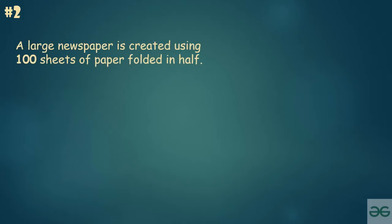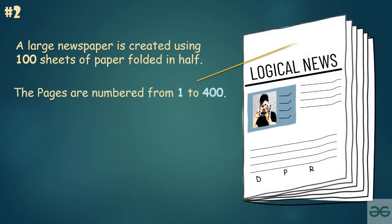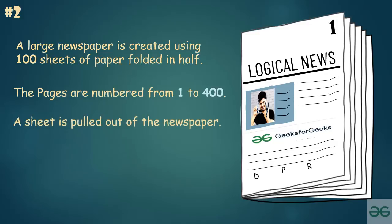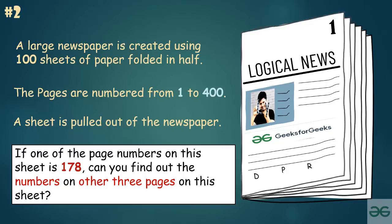A large-size newspaper is created using 100 sheets of paper folded in half, and the pages are numbered from 1 to 400. A sheet is pulled out of the newspaper. If one of the page numbers on this sheet is 178, can you find out the other three page numbers on this sheet?